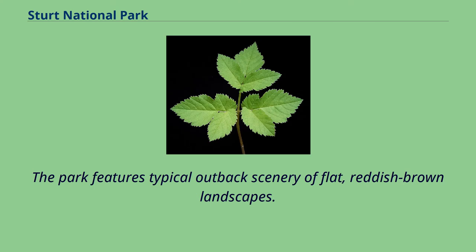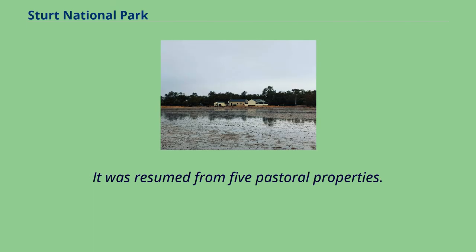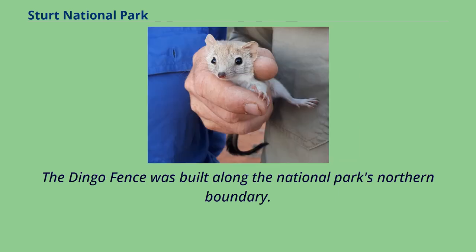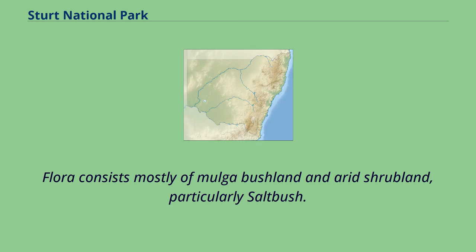The park features typical outback scenery of flat, reddish-brown landscapes. It was resumed from five pastoral properties. The Sturt National Park was featured in the British documentary Planet Earth. The dingo fence was built along the national park's northern boundary. Flora consists mostly of mulga bushland and arid shrubland, particularly saltbush.